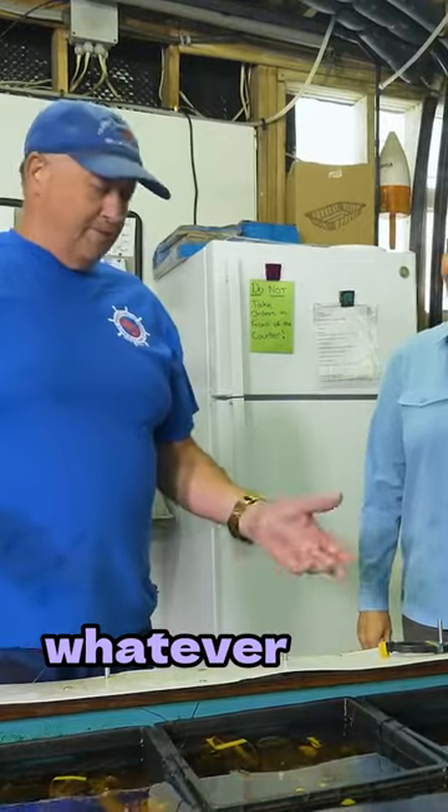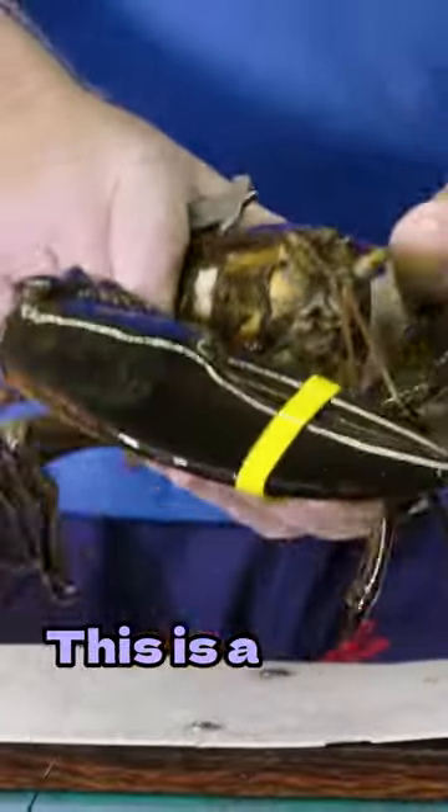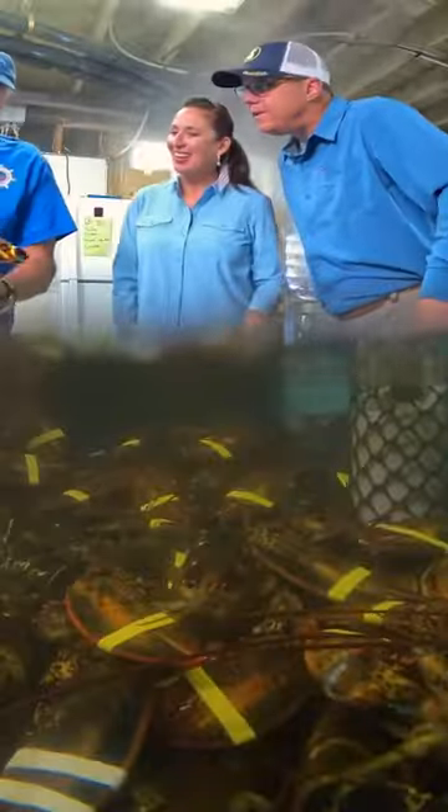This is where people can come in and pick out whatever size lobster they want, from a pound to four and a half pounds. This is a hard-shell lobster here, and this is a soft-shell. And these ones you said are a little sweeter?